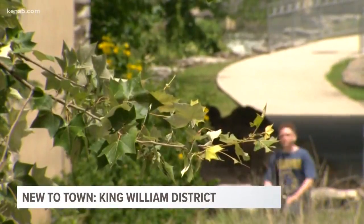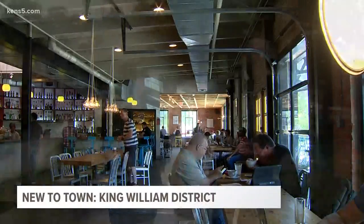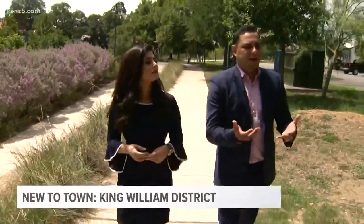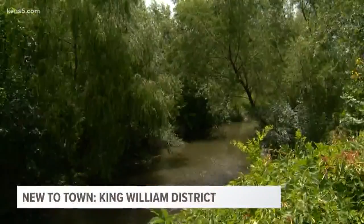Since the 1800s, the King William District has really changed, and now it's gearing more towards being a new tourist attraction in town. If you're coming to San Antonio, I advise that you come check out the King William area. Come drive by some streets and see the different types of styles of homes that we have here and the development going on.